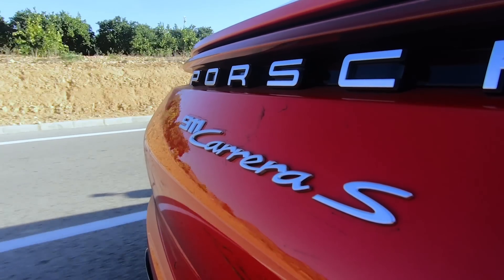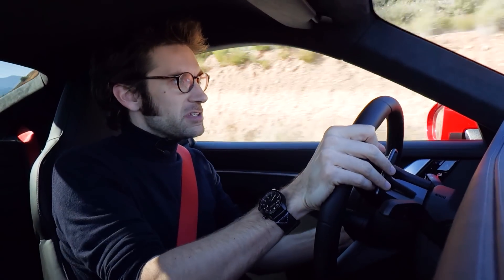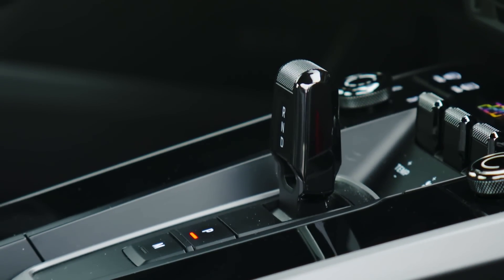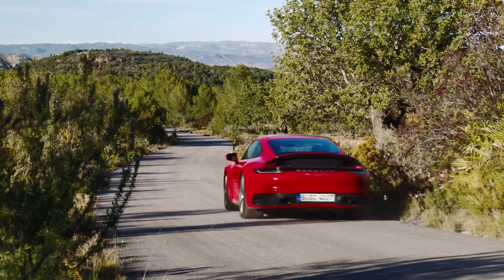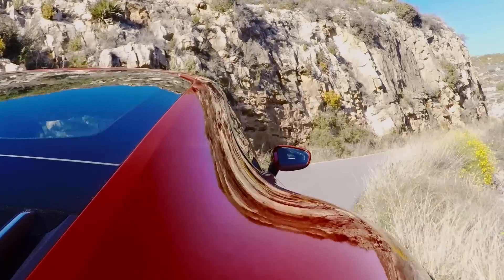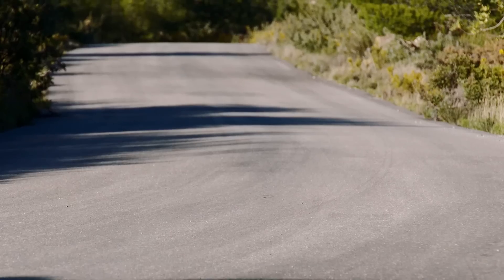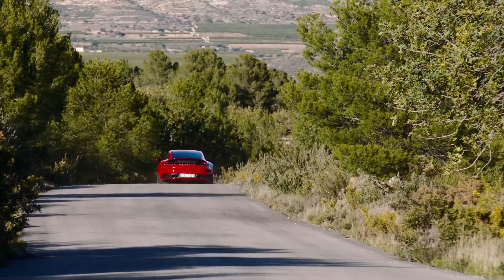So rear-wheel drive — there's also a 4S available. No manuals available at the moment; they will be coming later. But for the moment it's this new eight-speed PDK. This car is loaded up with pretty much all the options, so we've got PDCC which is Porsche Dynamic Chassis Control, we've also got the sport chassis which is a 10-millimetre drop, and then we've also got the optional rear-wheel steering.